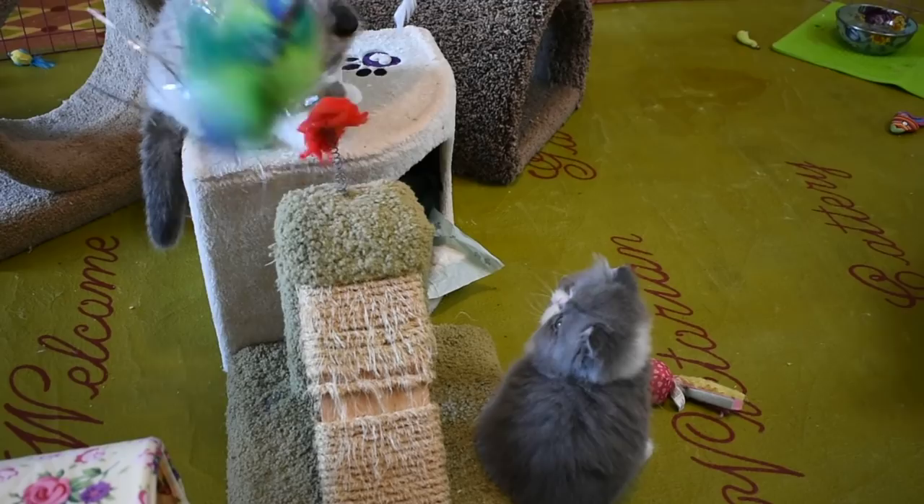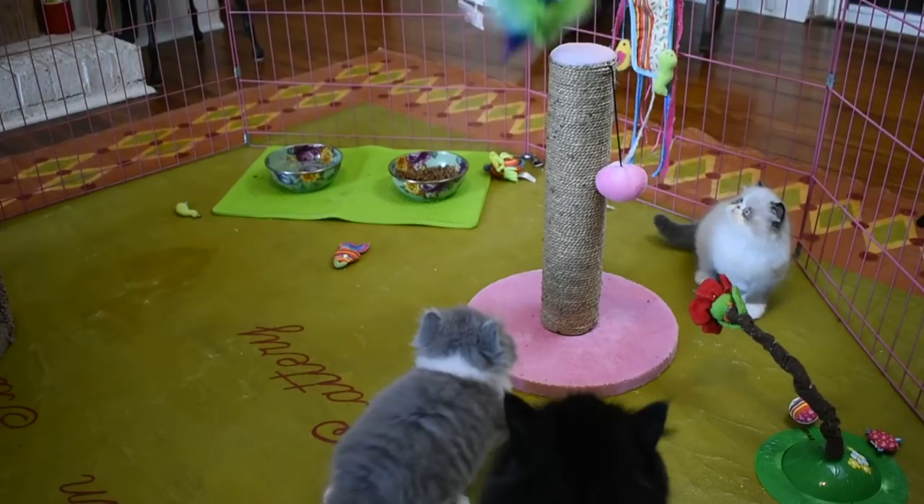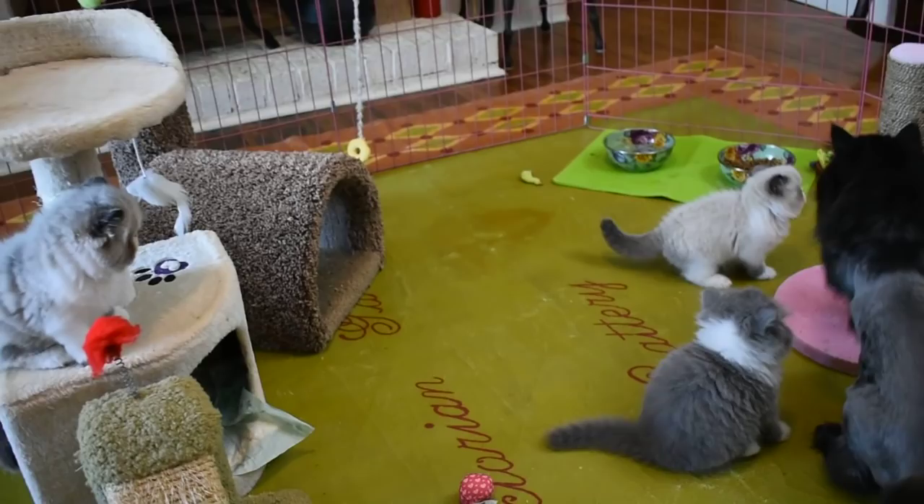Now this boy loves to climb this. Let's see — Petunia, you're in the way. I want to see him climb. He knows how to climb right on up there.